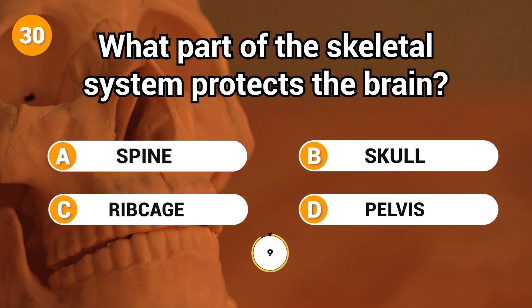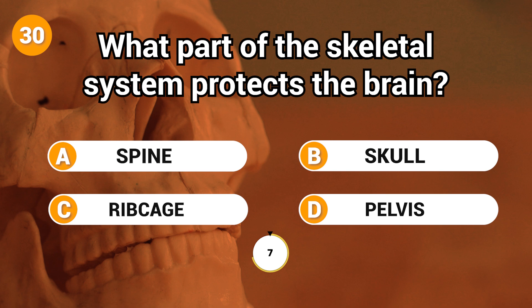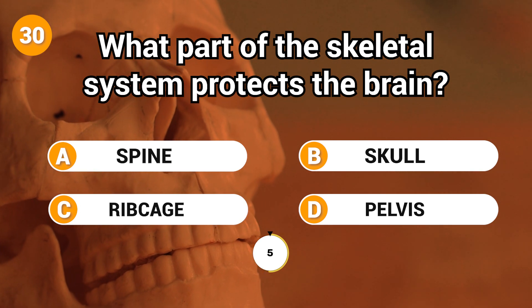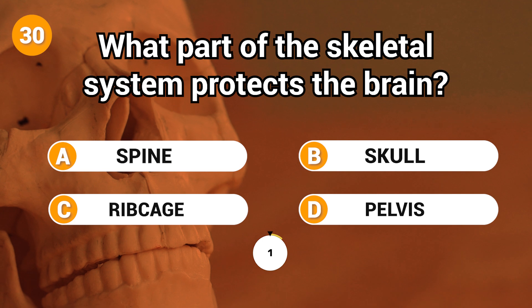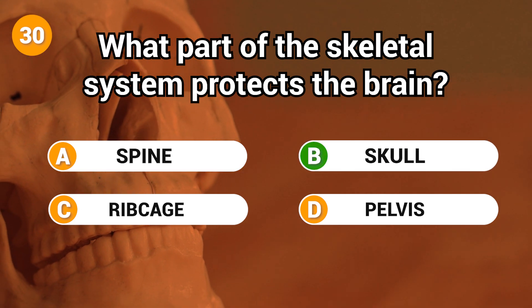What part of the skeletal system protects the brain? Answer: B. Skull.